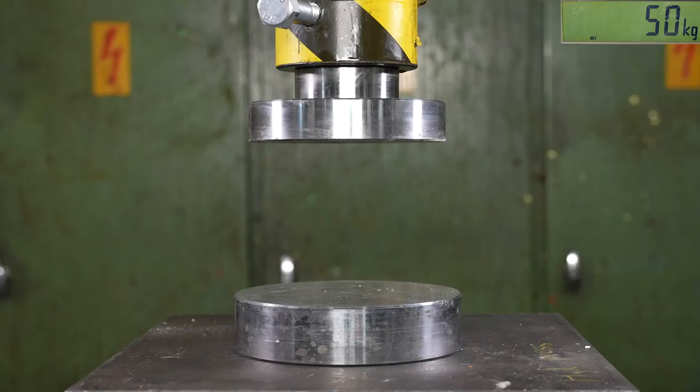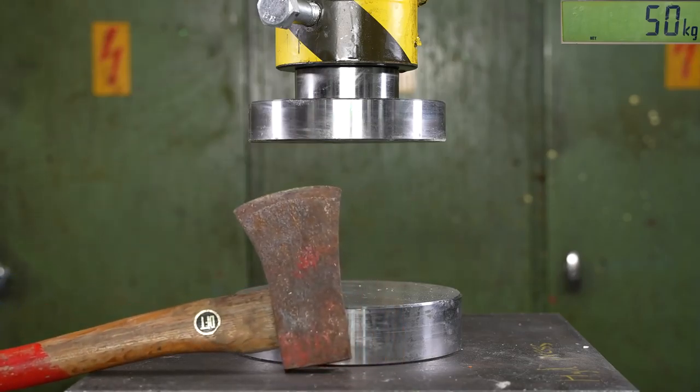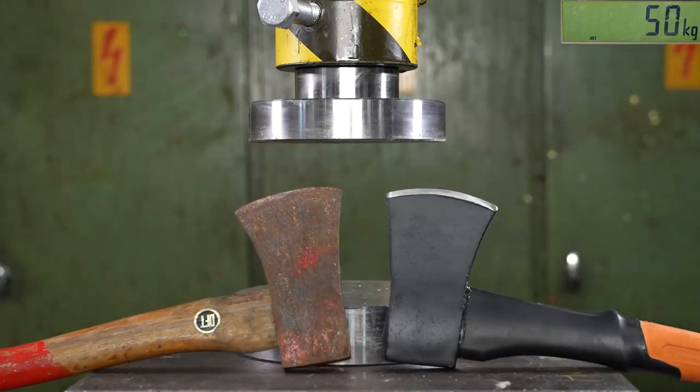Welcome to the Hydraulic Press channel. Today we're going to find out if old items are better than new ones. We have an axe and some other household items familiar to everybody, and we're going to find out if modern stuff is just plastic crap or actually better.